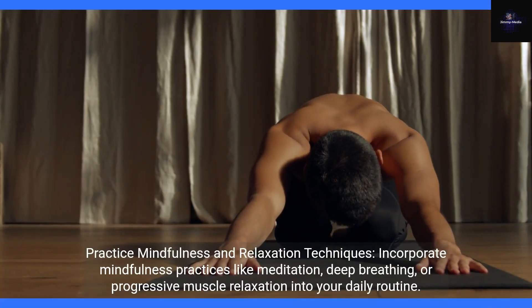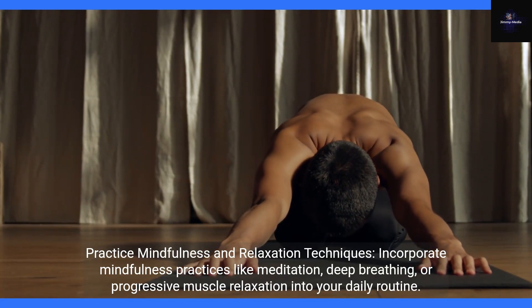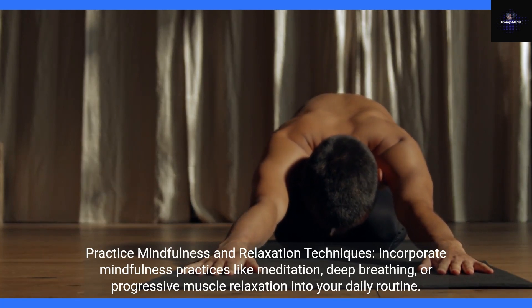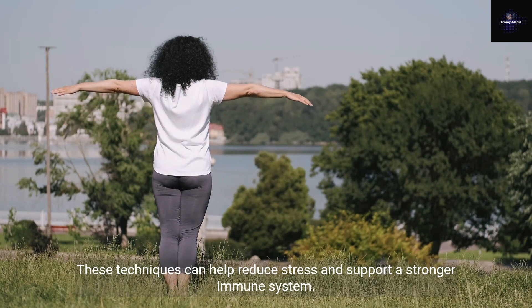Practice mindfulness and relaxation techniques. Incorporate mindfulness practices like meditation, deep breathing, or progressive muscle relaxation into your daily routine. These techniques can help reduce stress and support a stronger immune system.